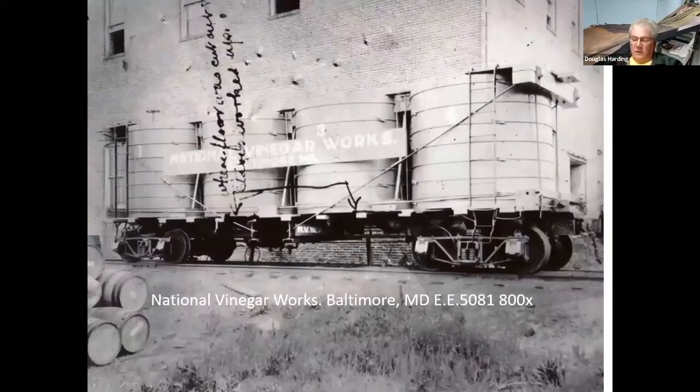Here's an early vinegar car — this is the Baltimore and Maryland National Vinegar Works. You can see it's just wooden vats on a flatcar, very similar to the very early oil tank cars.